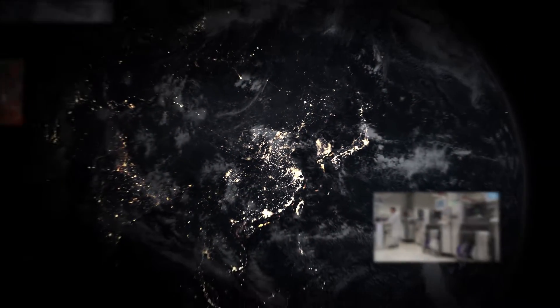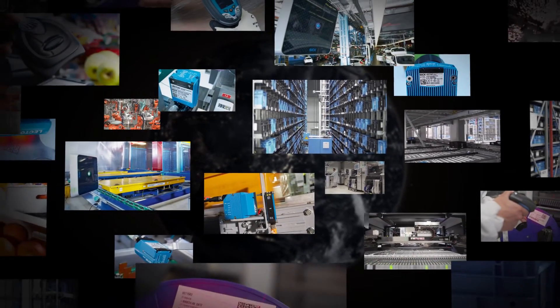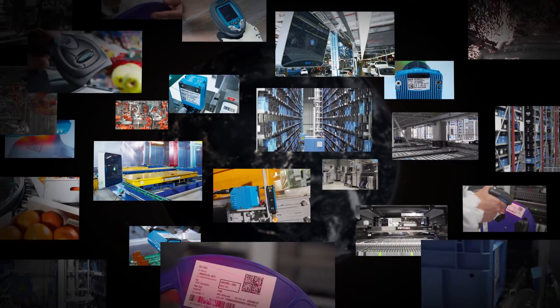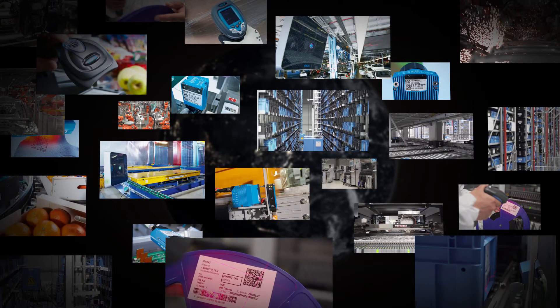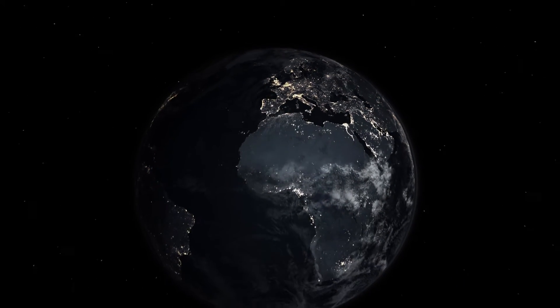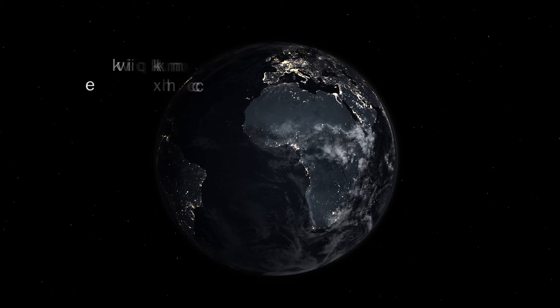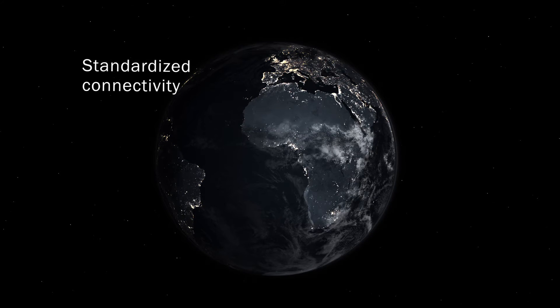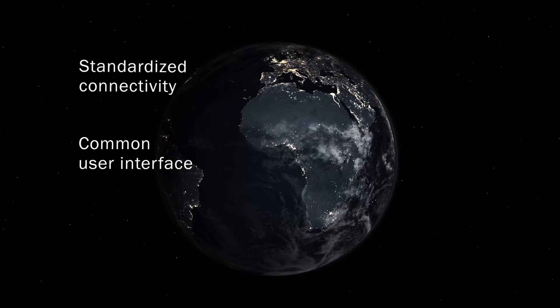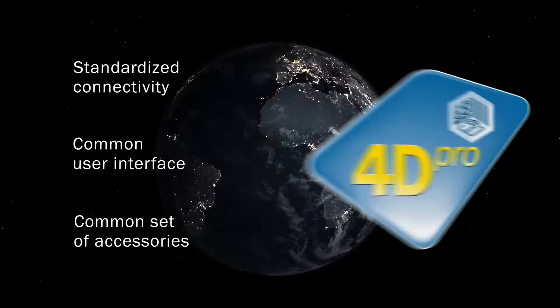Regardless of which technology you choose today, SICK's comprehensive expertise ensures you always get the best solution, individually tailored to your application. Keeping your options open when it comes to choosing technology in the future, our identification solutions offer you standardized connectivity, common user interfaces, and a common set of accessories. We call this 4D Pro.